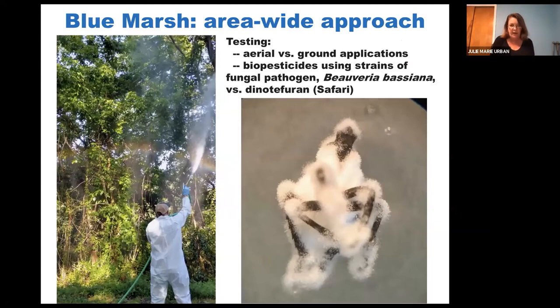In this area-wide approach, rather than treating individual trees or individual tree of heaven, this approach sprays all vegetation. The test was to figure out if this was actually an effective and safe way to go. Two methods were tested: ground sprays, where all vegetation is sprayed with compounds, versus aerial application. USDA was interested in spraying insecticides from either a plane or helicopter because you can treat larger areas in an easier and more cost-efficient way — a good approach for treating hot spots, new areas of infestation, or woodlots surrounding vineyards to protect impacted industries.